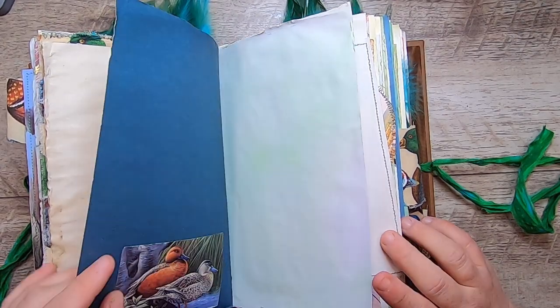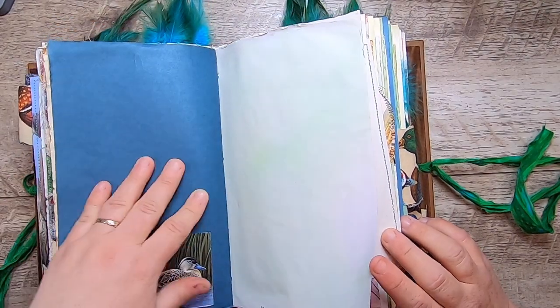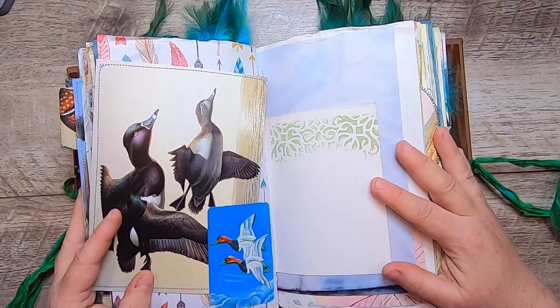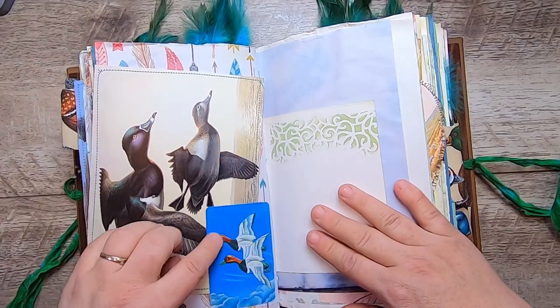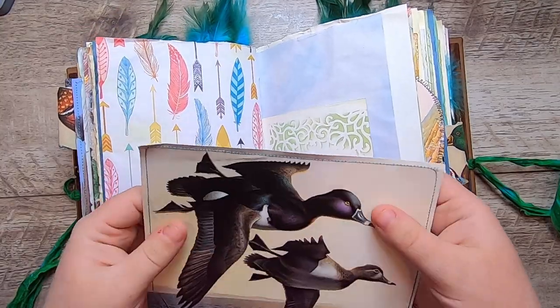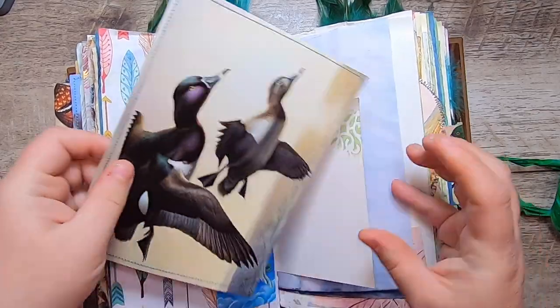A little Bufflehead duck — a couple more little ducks. We could probably play some kind of drinking game like 'Duck Duck Goose' every time I say 'duck.' This is a vintage playing card and more of the feathers, and this large duck journal card.